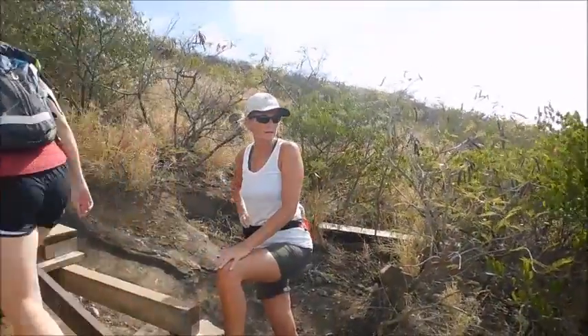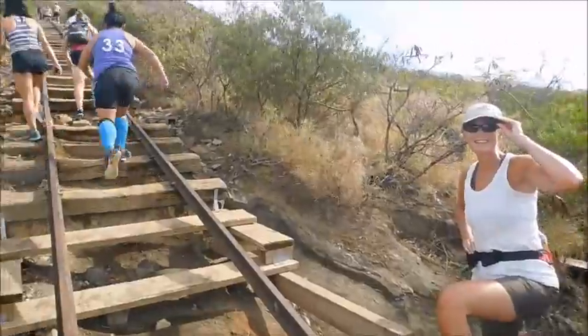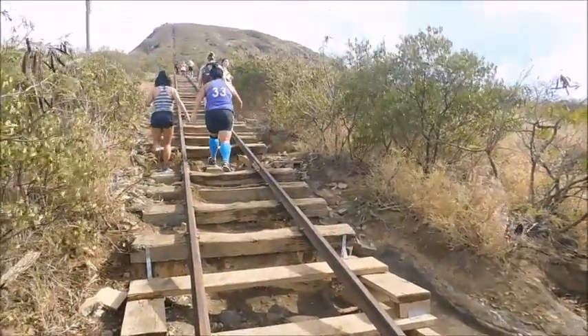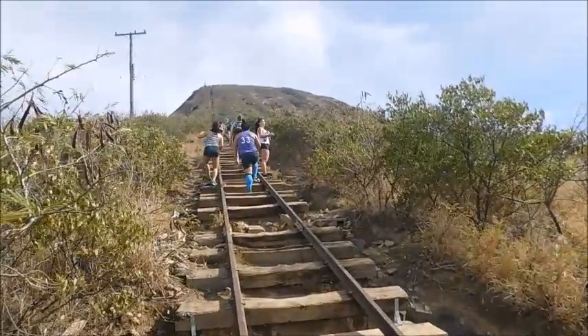How are we doing, Sheila? Good. We haven't got a long way to go. As you can see, this is a fairly popular hike. We still have quite a ways to go to the top.